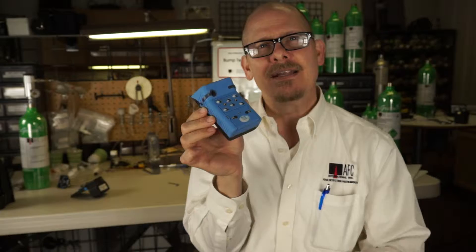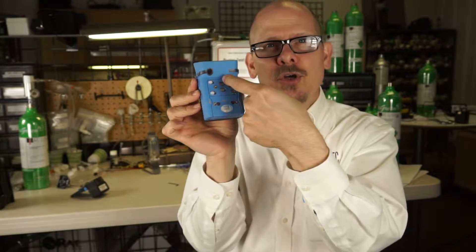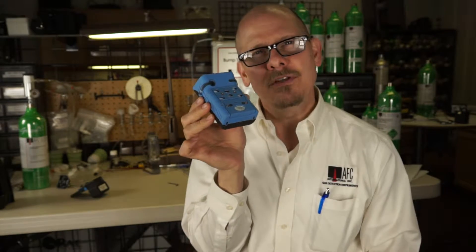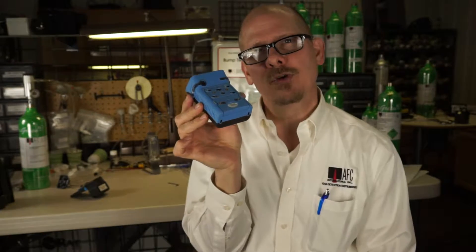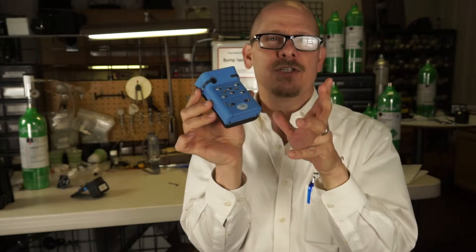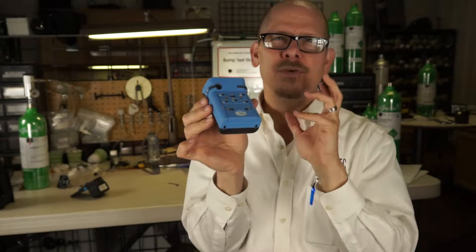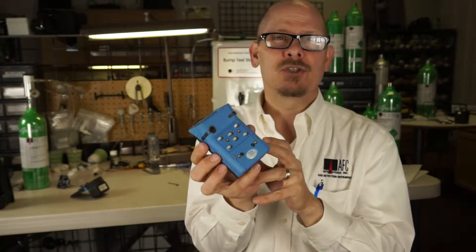One of their unique patents is that long bench infrared, which is a sensor that goes right down the middle of the instrument. On that sensor, they can actually detect two different gases — CO2 and combustible gases — because they don't interfere; they absorb at different regions in the spectrum. So they can actually do both.